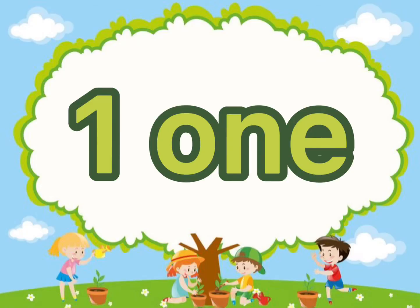Our lesson for today is all about the number one. One. O-N-E. One.